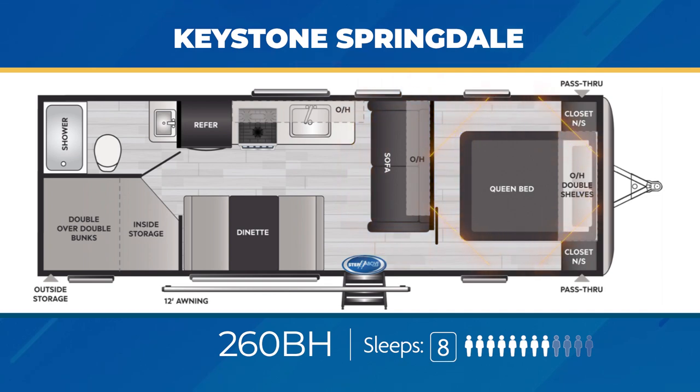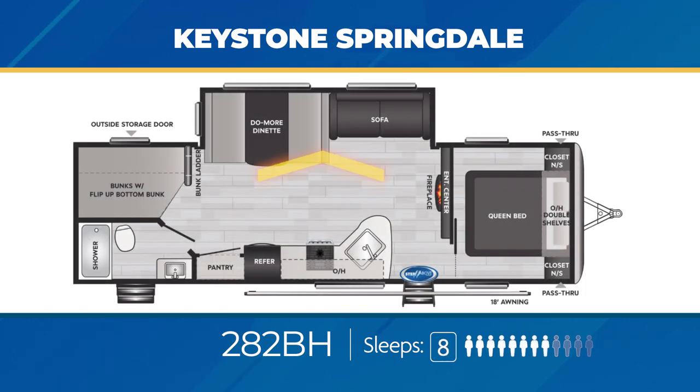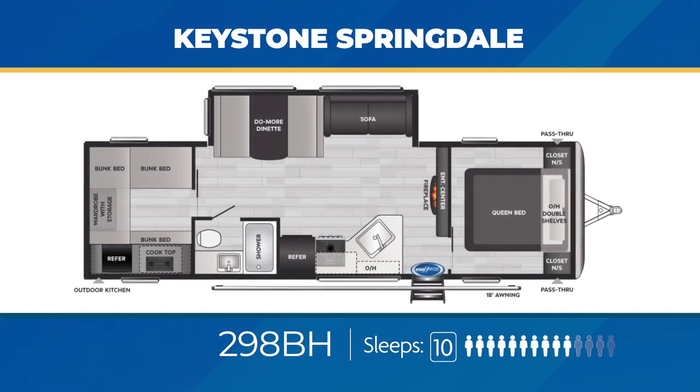The bedroom in the 260BH is roomy and has a solid door for privacy, sleeping eight. The 282BH has a massive slide-out to create room in the living area, direct exterior access into the bathroom, and a fireplace, with sleeping accommodations set for eight. The 298BH is a big daddy at nearly 33 feet and just under 7,000 pounds, with a large living area slide-out, a gorgeous fireplace, and an impressive bunk room.